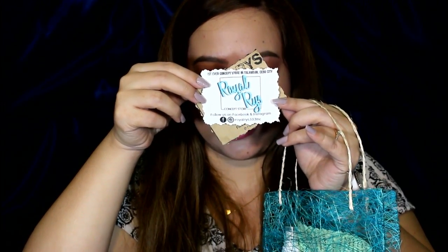I will start with the items that I received — this is so cute! These items are from Royal RYS. It's the first ever concept store in Cebu City, located in Talamban, Cebu City. They have Facebook and Instagram — I will leave the links below. If you're in Cebu and interested in purchasing popular makeup or skincare that's usually only available in online stores or from Luzon or Manila, you can purchase from them with no shipping fee. Just pick up in Talamban!